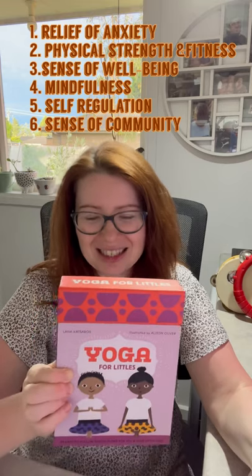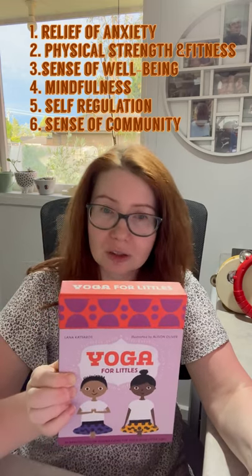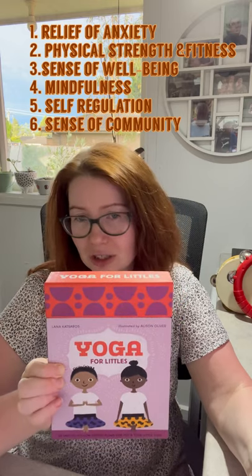Yoga, if done outside, helps to connect to nature. But even if it's done inside, it's also quite amazing as it promotes tuning in with the child's body. Of course, yoga soothes anxieties and fears, and in every room you might have a child or children who are a little bit on the anxious spectrum.